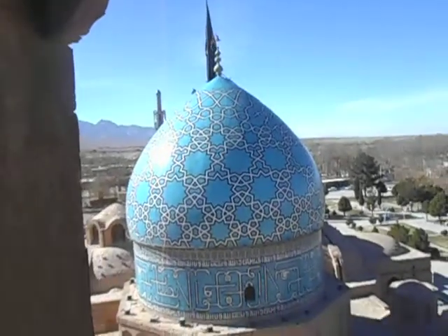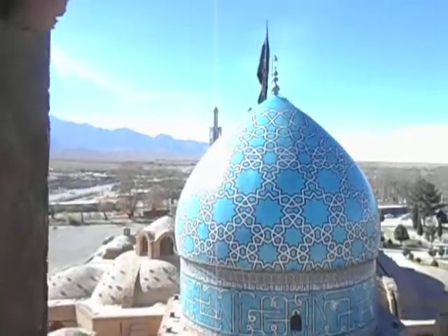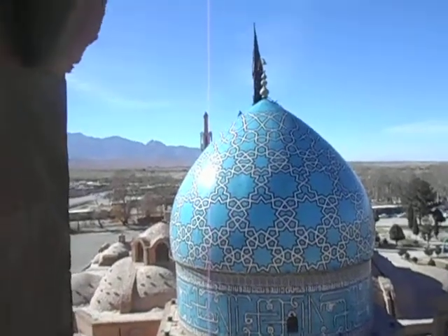We're at the top of the minarets here in the complex in the town of Mohan, which is near Kerman. Check out the impressive turquoise dome — it's a turquoise dome.